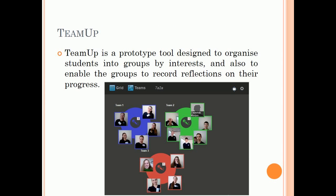Team Up is a prototype tool designed to organize students into groups by interests, and also to enable the groups to record reflections on their progress.